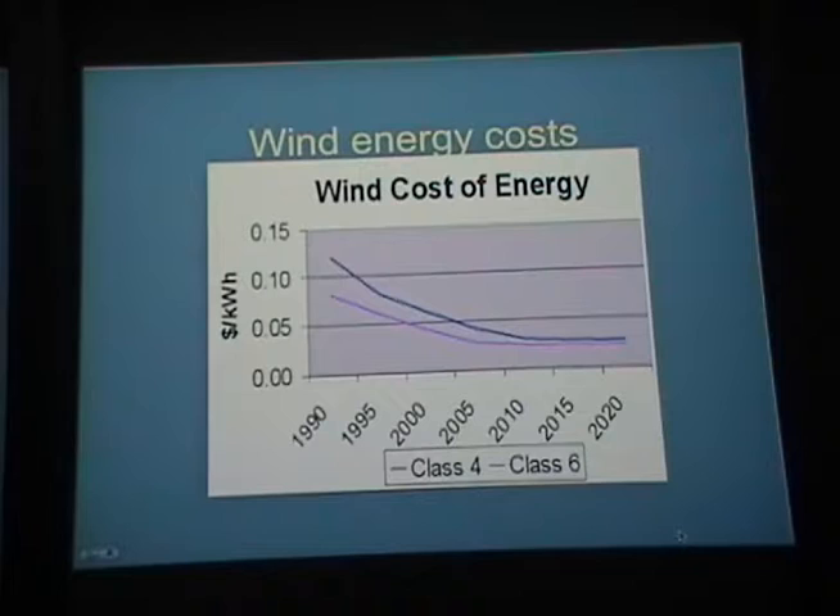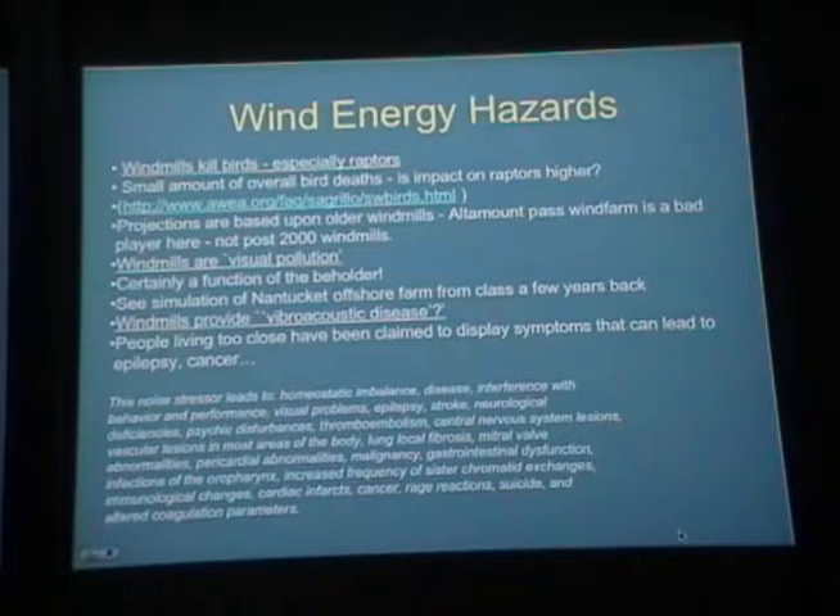There are hazards: windmills kill birds, especially raptors like hawks and eagles, though post-2000 windmill designs seem better for birds. Altamont Pass in California is a particularly bad case. Windmills are also considered visual pollution — this is what held up for a long time the wind farm off the coast of Cape Cod, near Nantucket and Martha's Vineyard, which was opposed by the Kennedy family including Robert Kennedy Jr., who is an environmentalist.